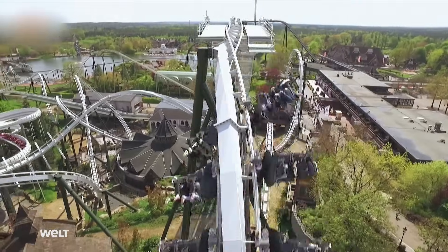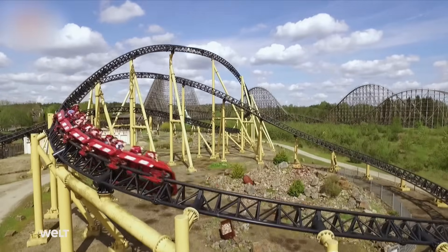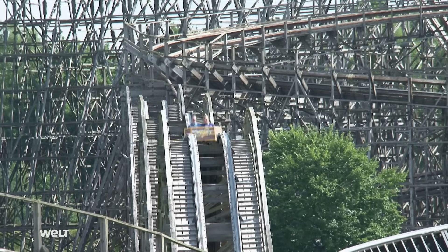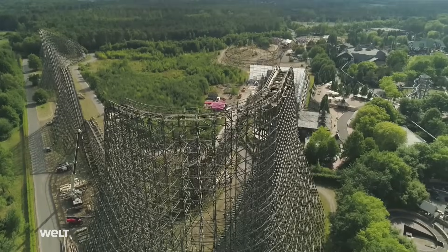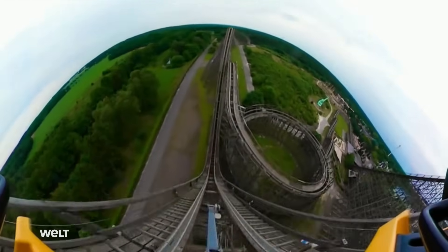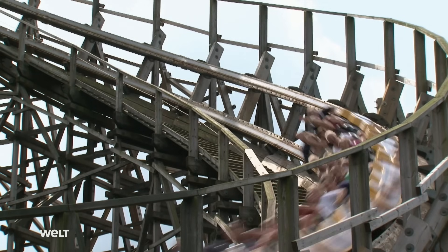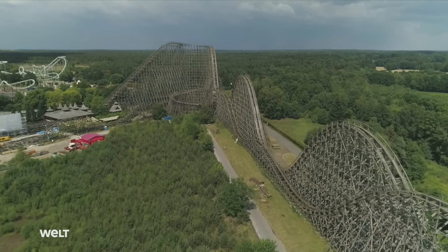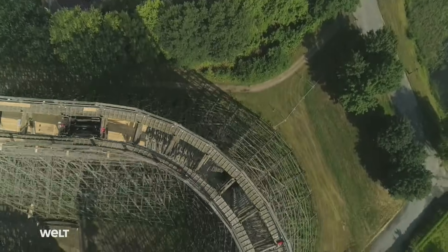Heide Park Soltau offers adrenaline junkies lots of attractions and rides. The wooden roller coaster Colossus is the park's biggest draw. It's been defining the amusement park skyline since 2001. With a height of 60 meters, 61-degree drops, and peak speeds of 110 kilometers per hour, it's still Europe's highest and fastest wooden roller coaster. It once cost 45 million Deutschmarks and is a giant of world renown, made in Germany.